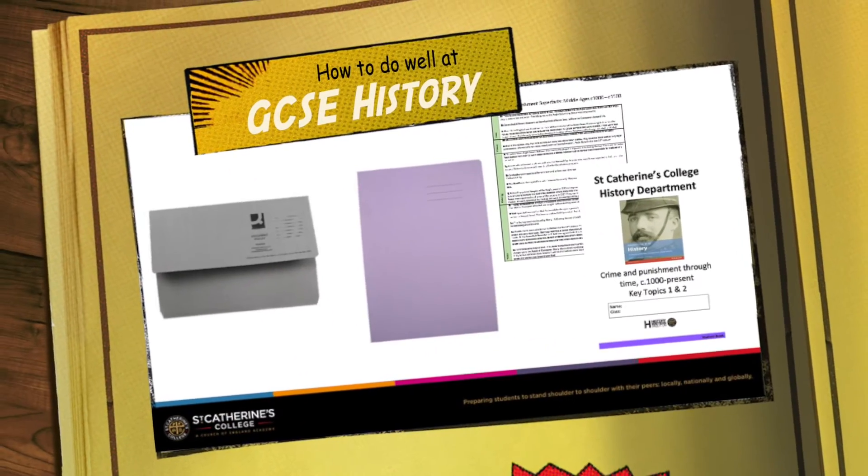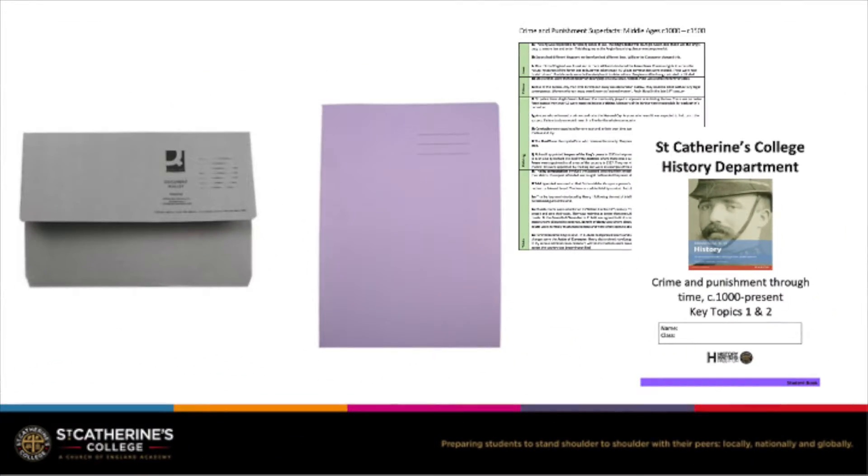The best thing to do well at GCSE History is to come to lessons fully prepared with your folder, your exercise book, your GCSE booklet, and any other resources such as super facts.